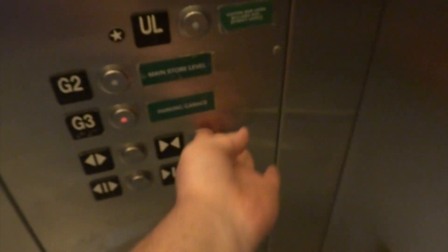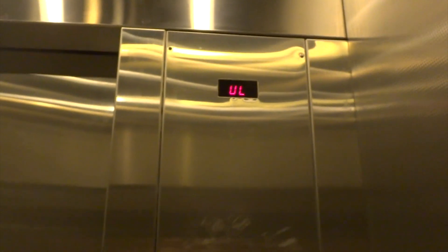Alright, this is Dale Beer here at Whole Foods at the Wisconsin Place Shopping Center. It's a Schindler 330. Yay!